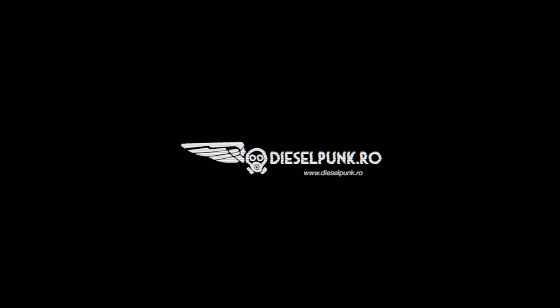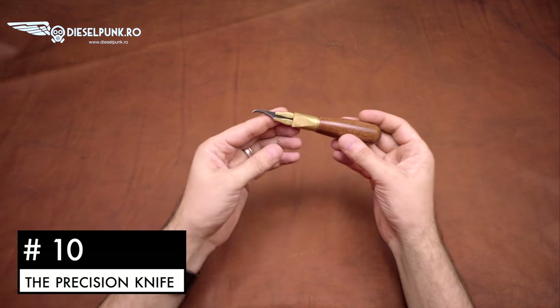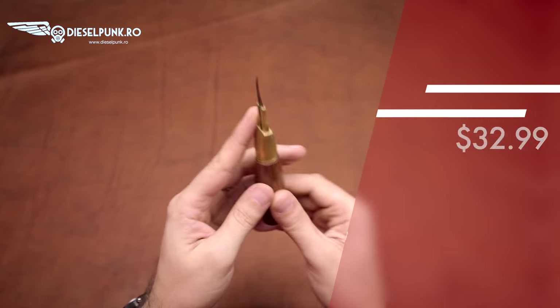Hi, my name is Tony and in this video I'm gonna show you 10 of my favorite tools I use pretty much every day. Number 10: the precision knife. This is an amazing tool for cutting curves.